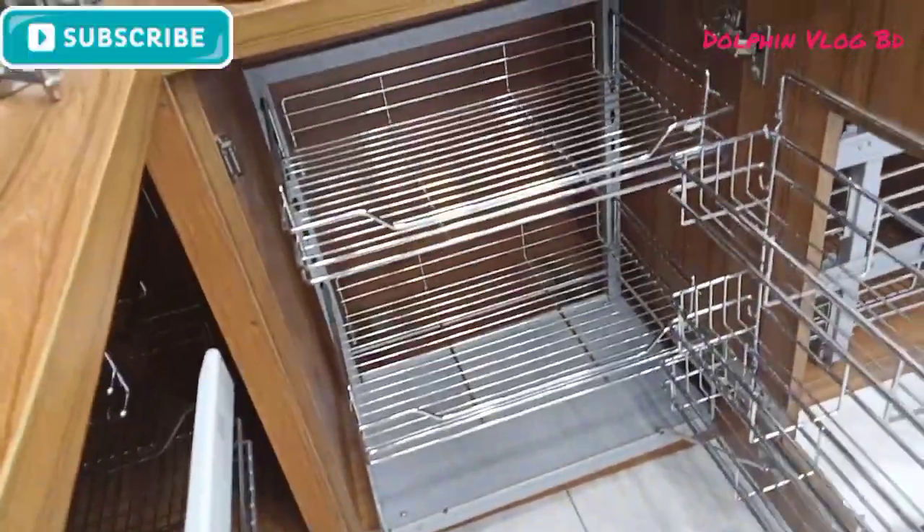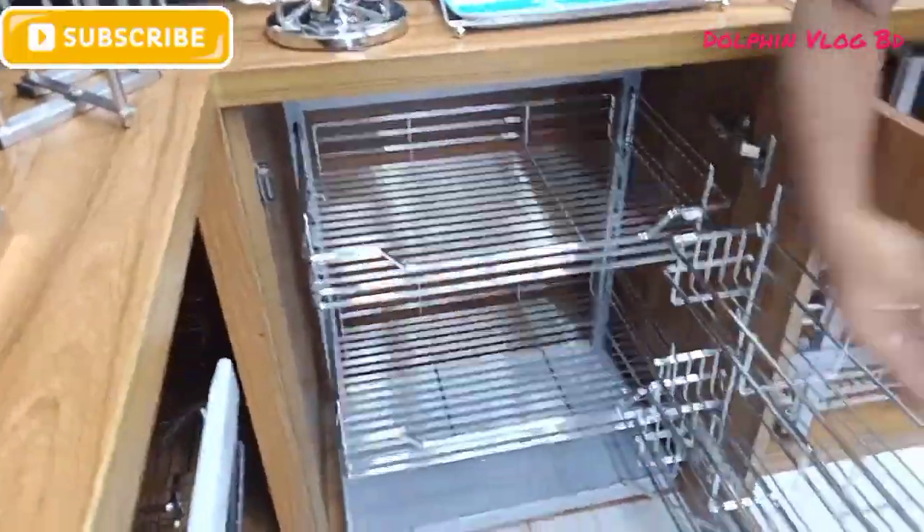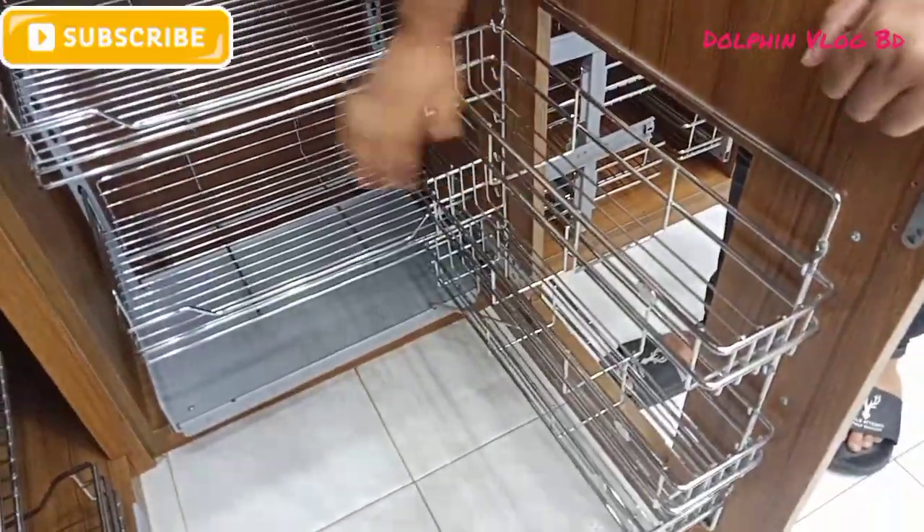This is the 5-layer door basket — it also takes 5 layers. This is the magic corner.